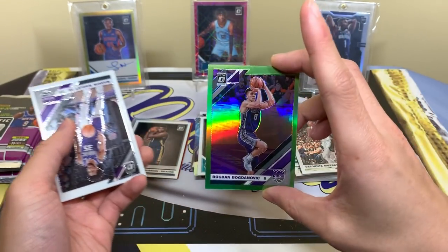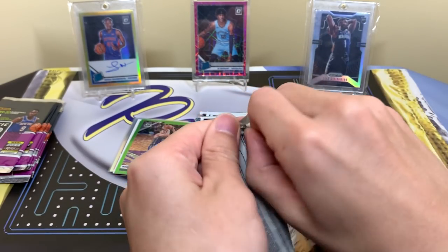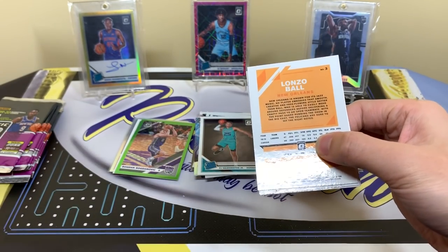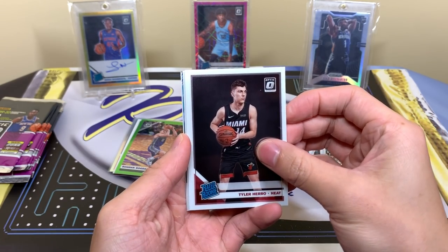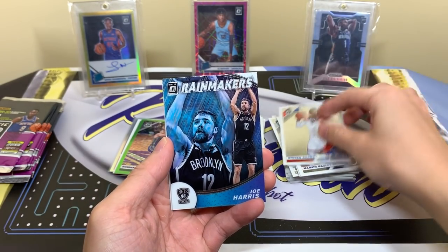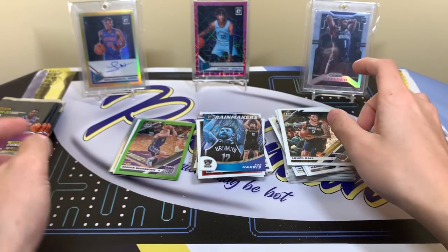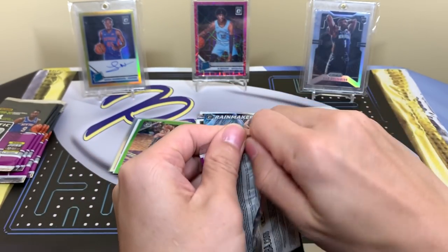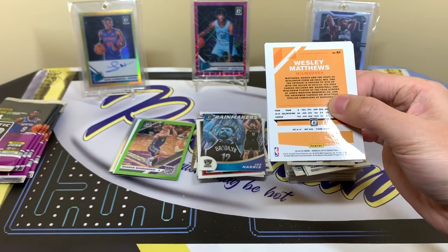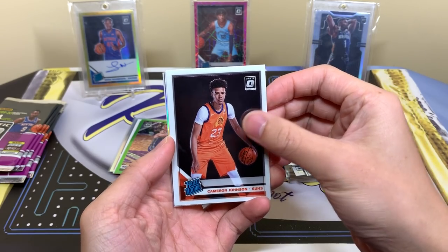Bogdanovich to 149 and Bagley. So we have some nice cards — the Zion base goes for a good amount, the Ja is not too bad a card, and we have the Cam Johnson hollow. Tyler Hero, Stephen Adams, Hero is a solid one. Rainmakers Joe Harris — Panini really believes Joe can shoot and he can. Lonzo Ball. One thing I think is missing from this product is the Crunch Time insert from regular Donruss, which was so nice — I don't know why they didn't make an Optic version.